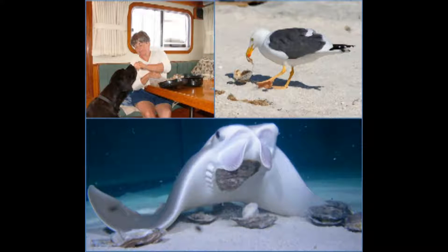People, seagulls, and cow-nosed rays all enjoy eating hard clams. The Center for the Inland Bays has partnered with the Department of Natural Resources and Environmental Control to study the population of clams in the bays. The DNREC project leader, Mike Bott, discusses the project.